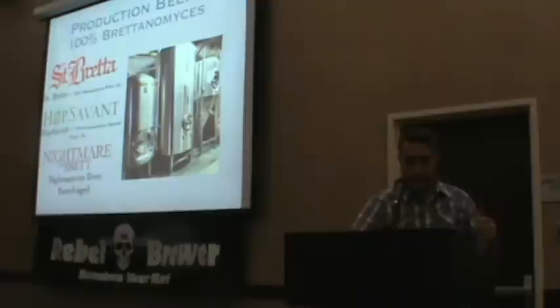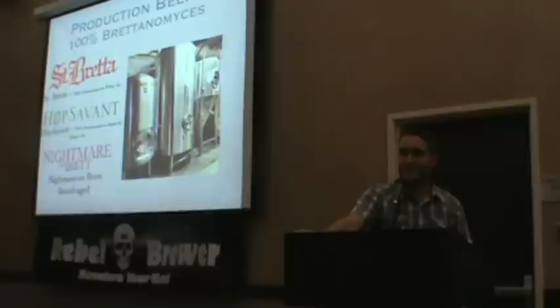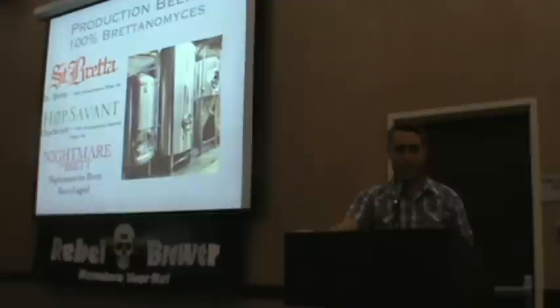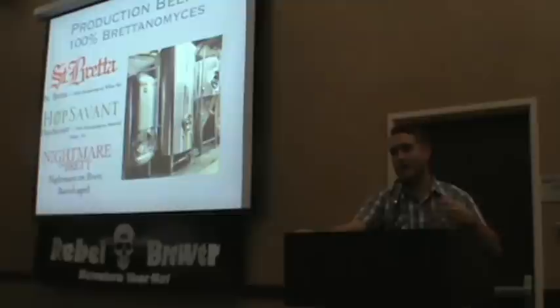Then there's Nightmare on Brett — a fun play on Nightmare on Elm Street. I've got a friend who's a brewer in Colorado, and after he drinks these Brett beers, he says he'll wake up in the guest bedroom or talks in his sleep and sleepwalks. So we named this Nightmare on Brett. It's basically a big Baltic Porter done with 100% Brettanomyces. We age it in whatever barrels we get — we've got some rum barrels coming in from Jamaica right now, plus some small Colorado producer barrels — doing spirit barrel-aged stuff still very much in the Crooked Stave fashion with Brettanomyces.